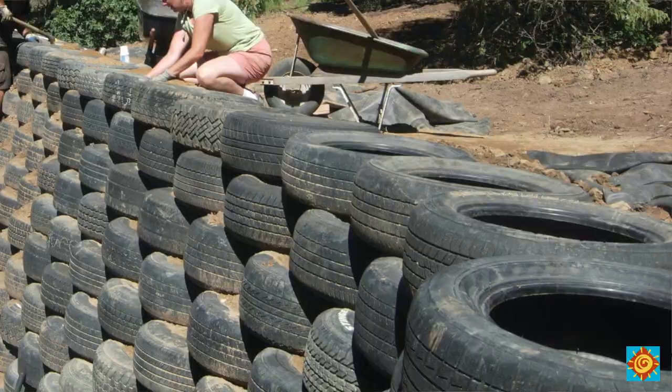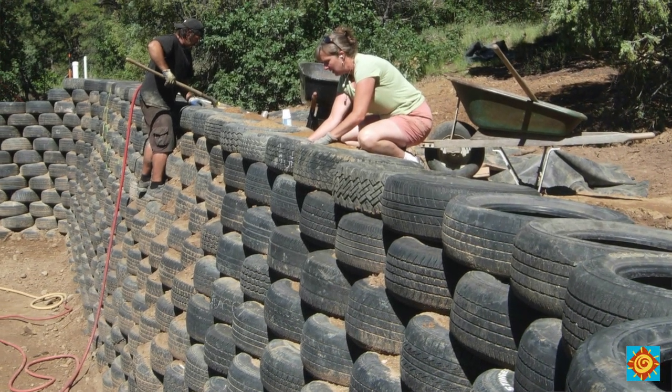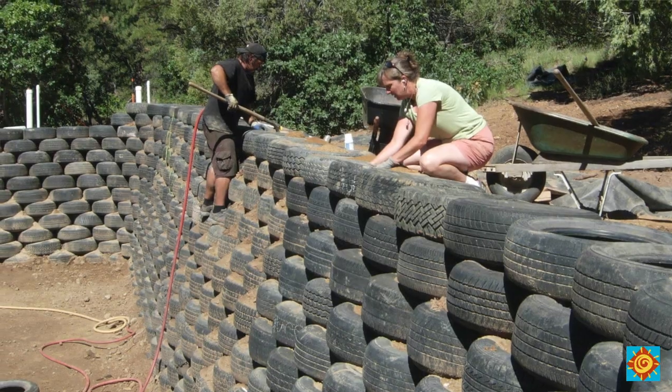One of the most common questions I get about our off-grid rammed earth tire home is how long did it take us to build that entire back wall from discarded tires packed with dirt. In this video I'm going to show you how we completed a 750 plus tire wall in 62 working days with just myself and my builder working full-time and his wife helping us out part-time, and of course occasional help from my two kids and our dog Lily.